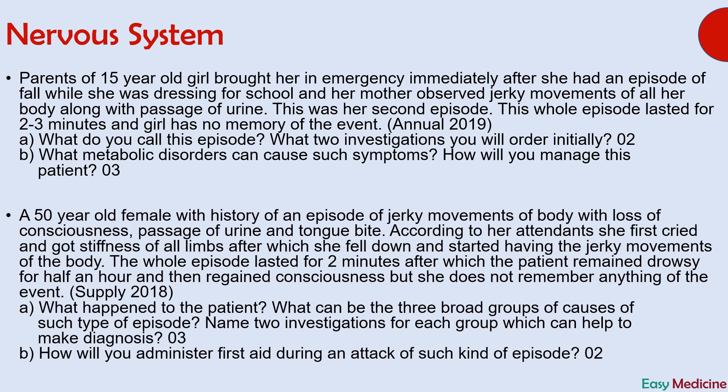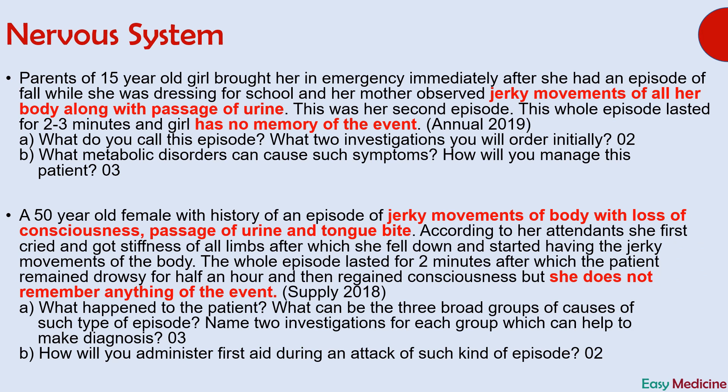You can stop the video here, read the question, and try to answer it on your own before we discuss it together. The answer is tonic-clonic seizures. As I have discussed in previous videos, students mainly struggle with reaching a diagnosis rather than with answering the subsequent questions. Some important points which can lead you to this diagnosis are jerky movements of the whole body associated with passage of urine and tongue bite, followed by no memory of the event. The answer is tonic-clonic seizures.